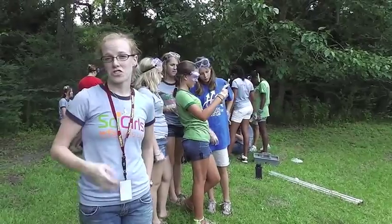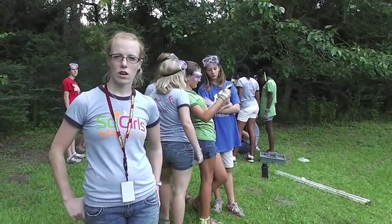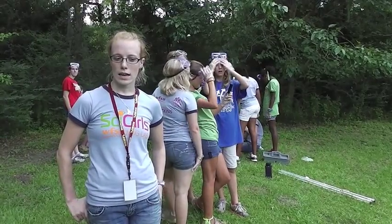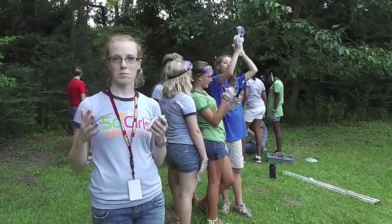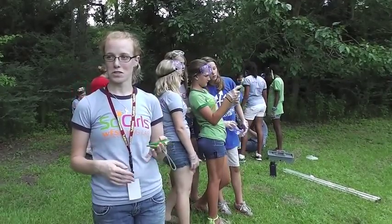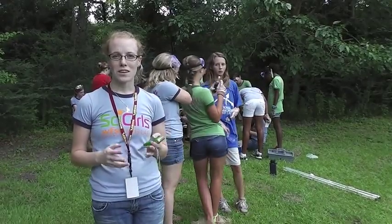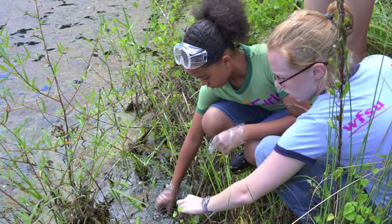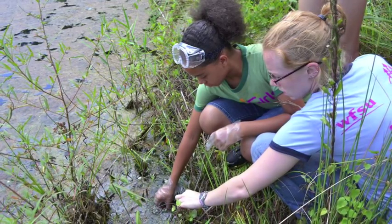The girls are getting their first introduction to water testing. They are testing for nitrates, pH, dissolved oxygen, turbidity, and temperature. A lot of them have never really worked with chemicals before, especially stuff like sulfuric acid and hydrochloric acid. So it's kind of thrilling for them to be touching and using acids like that to figure out data from the pond right behind them.